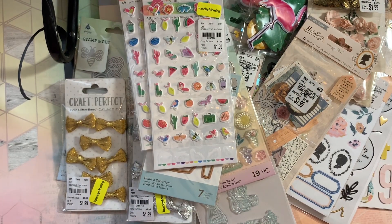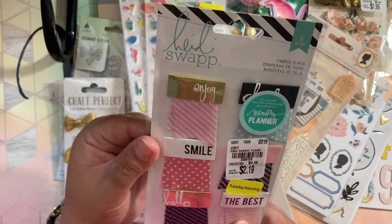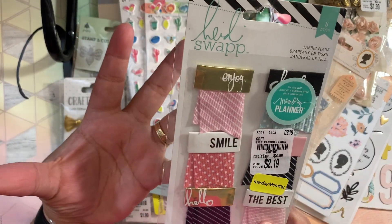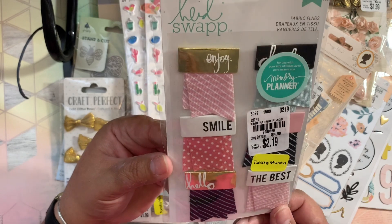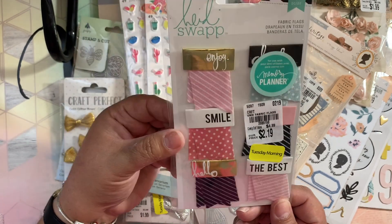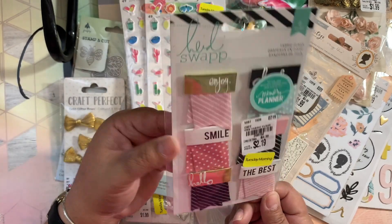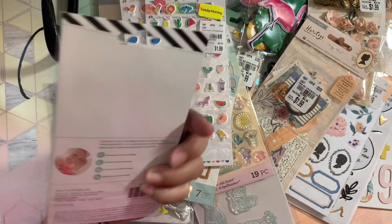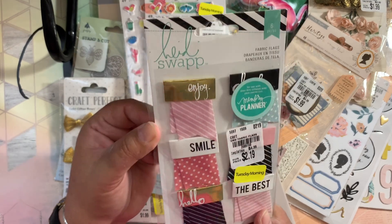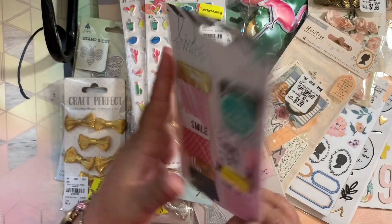I also grabbed these Heidi Swapp fabric flags. Sometimes I pick up things as a sort of inspiration — just to look at them and think 'oh I can make this' or add things to them. I grabbed these because I can probably get inspired by them or recreate them. They are so pretty — I like a lot of Heidi's items, I think they're very unique.